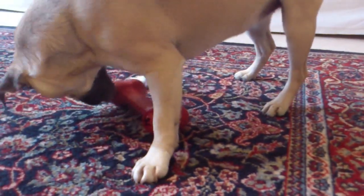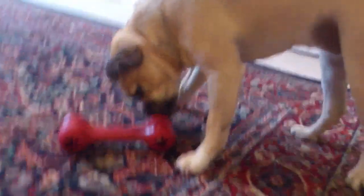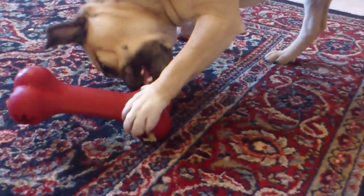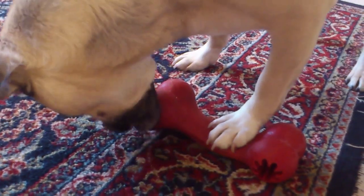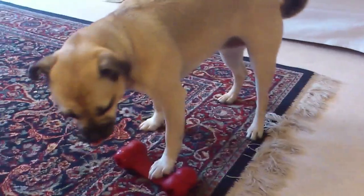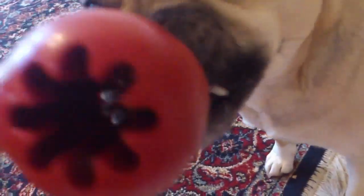I think she's managed to work it out one side there. There we go, there's a bit. Let's have a quick look — that's one hole free, and that's another hole free. Good job, Rox! Well done, Ted. Good job.